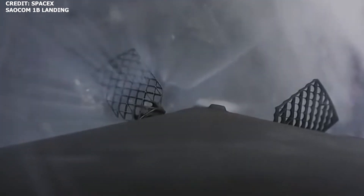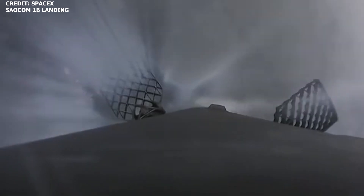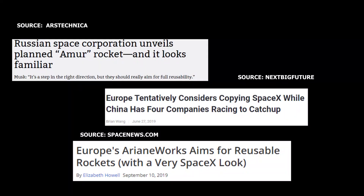SpaceX's partially reusable rockets Falcon 9 and Falcon Heavy have been revolutionary, so much so that other companies and space agencies are taking notice and making attempts at developing their own reusable rockets. And perhaps one country taking a lot of notice is China.